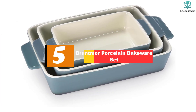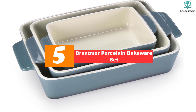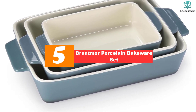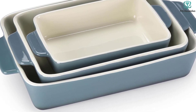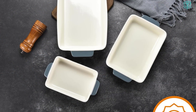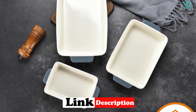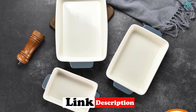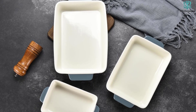Starting at number 5, we have the Bruntmore Porcelain Bakeware Set. This set includes 3 rectangular baking dishes in a stylish gray color. The non-stick coating makes it easy to remove food and reduces the need for excessive oil. The interior and exterior glaze protects against stains and is highly scratch-resistant, ensuring easy cleaning and long-lasting durability.